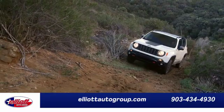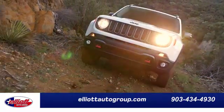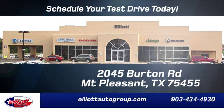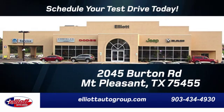test drive it today. Elliott Auto Group — we don't do things the old way, we do them the right way. Schedule your test drive today. We are located just off I-30 on Burton Road in Mount Pleasant.